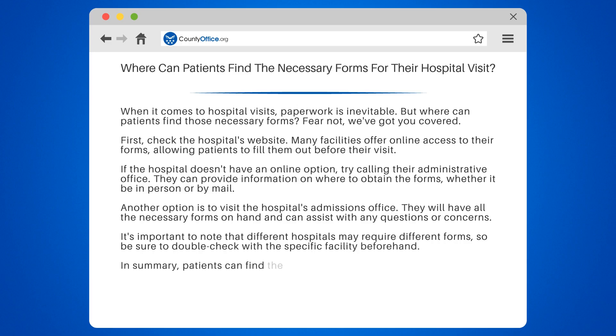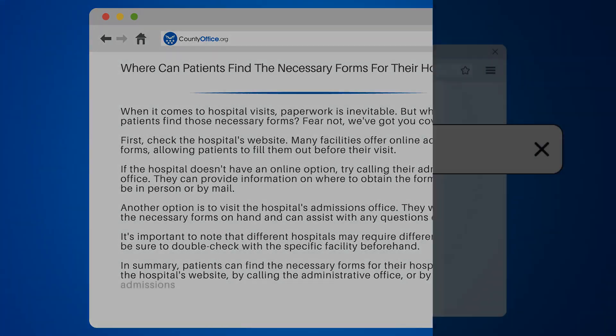In summary, patients can find the necessary forms for their hospital visit on the hospital's website, by calling the administrative office, or by visiting the admissions office.